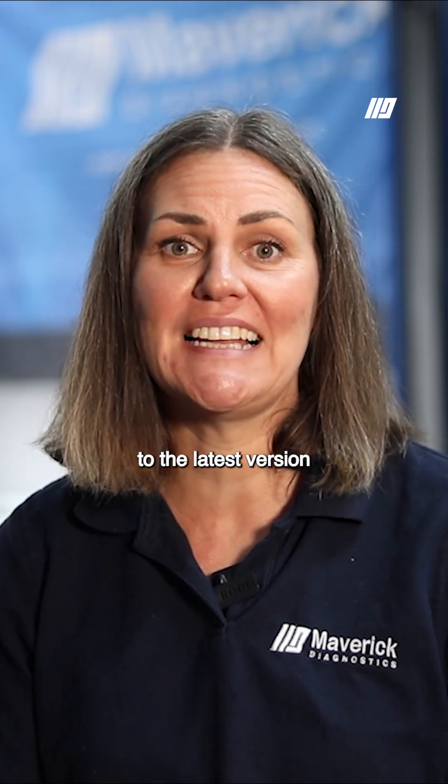At Maverick Diagnostics, we know how crucial it is to keep your systems up to date. So if you're having bug and connectivity issues, or like the JLR story today your software stopped working, we can provide you with automatic updates to your PC after they're released by the manufacturer. For workshops who haven't signed up for dealer tool support but want to update to the latest version SDD165 and don't know where to start, reach out to our team and for a one-off fee we'll update your machine.